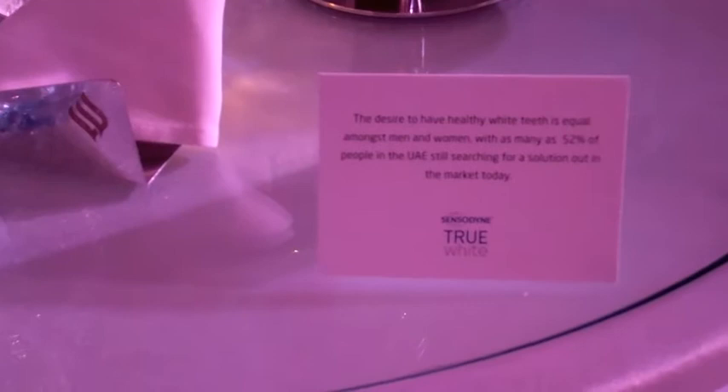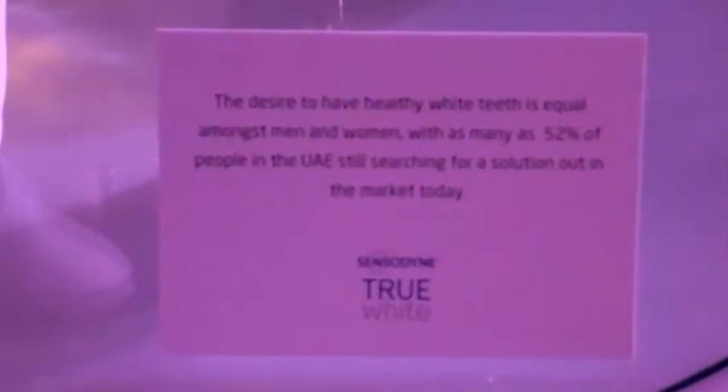The leading sensitive toothpaste Sensodyne also whitens the teeth now. The new product is loaded with dual action — this product has dual mode of actions.